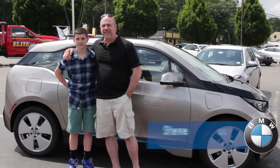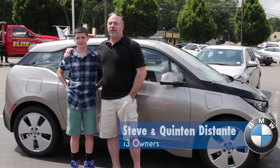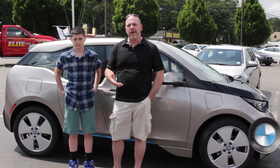I am Steve and this is my son Quintin, and we're totally into the electric car scene. A little bit about me — I build green buildings for a living. That's my passion. I'm a serial entrepreneur, quite honestly.